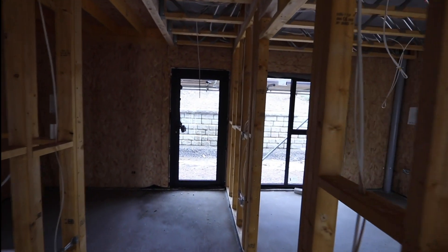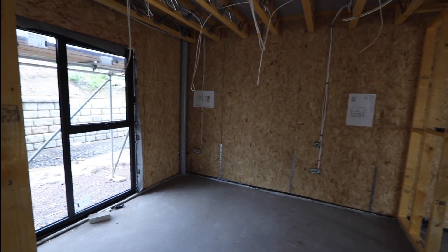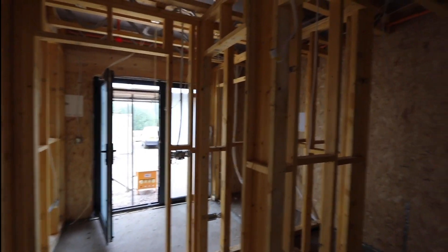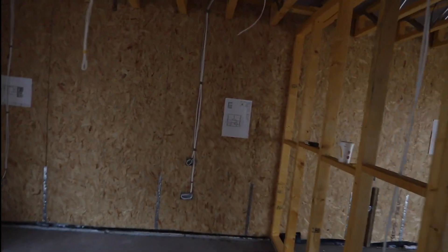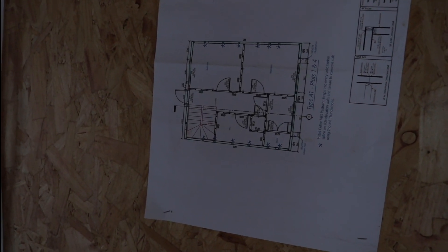And the second bedroom — two double bedrooms on the ground floor — utility room, and the stairs will then lead to the first floor. Door to the garden. To give you an idea of what's behind, the plans are on a wall to give you an idea of the layout.